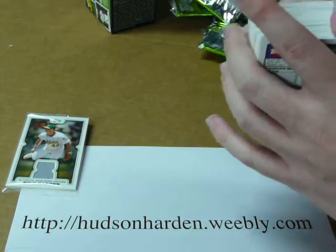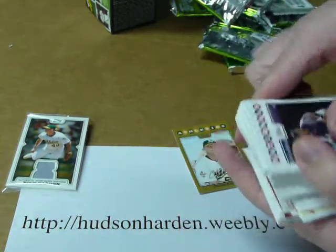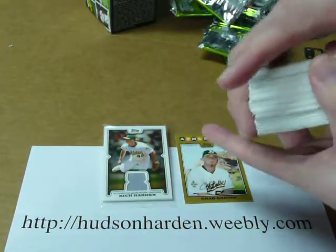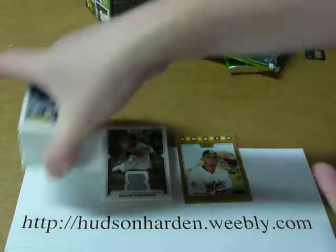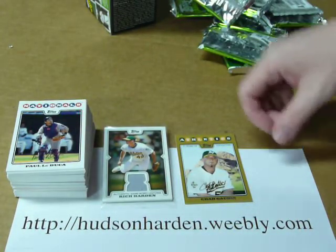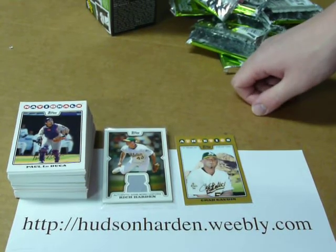So I got a couple of not-too-fancy inserts, one gold card, and the Rich Harden jersey. Not so bad for an A's fan, I guess — the Rich Harden jersey and the Chad Godin gold card. I'm going to open a few more of these boxes later on, so get this video up, get these cards posted hopefully, and I'll see you on the next video.